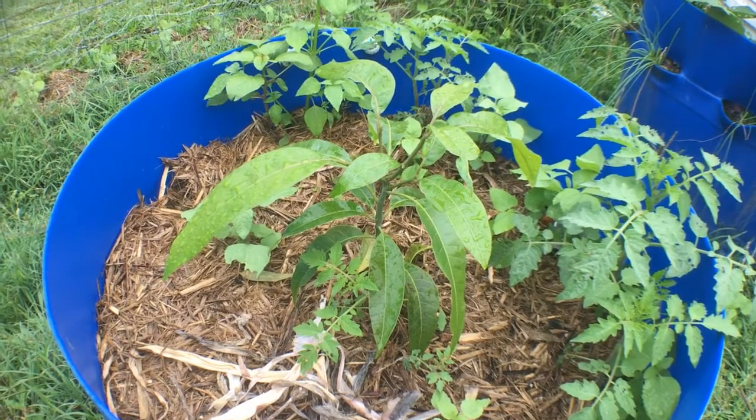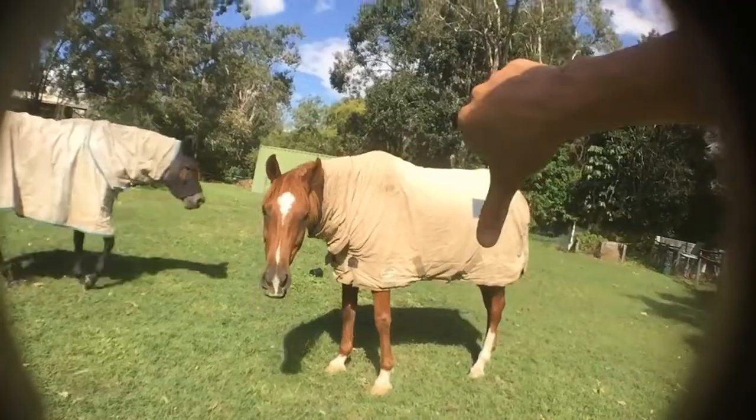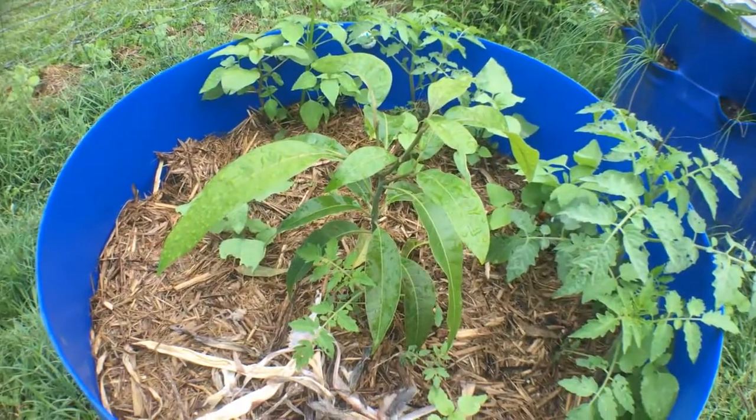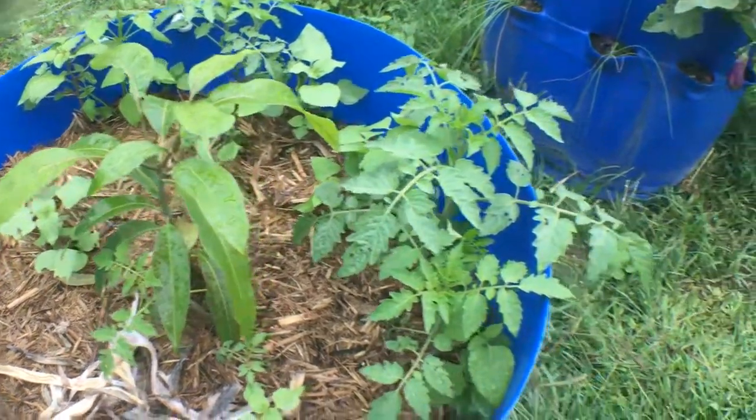The first barrel had a young avocado plant in it but it died after being half eaten by Rosie. So now it has a mango sapling in there that I've raised from seed and some volunteer tomatoes that I am yet to transplant somewhere else.